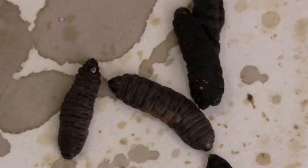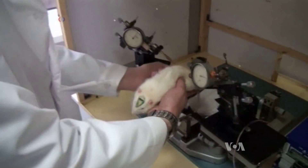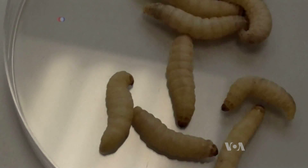Using these larvae, the researchers say they could cut the number of mammals labs need by up to 80 percent. Kevin Enix, VOA News, Washington.